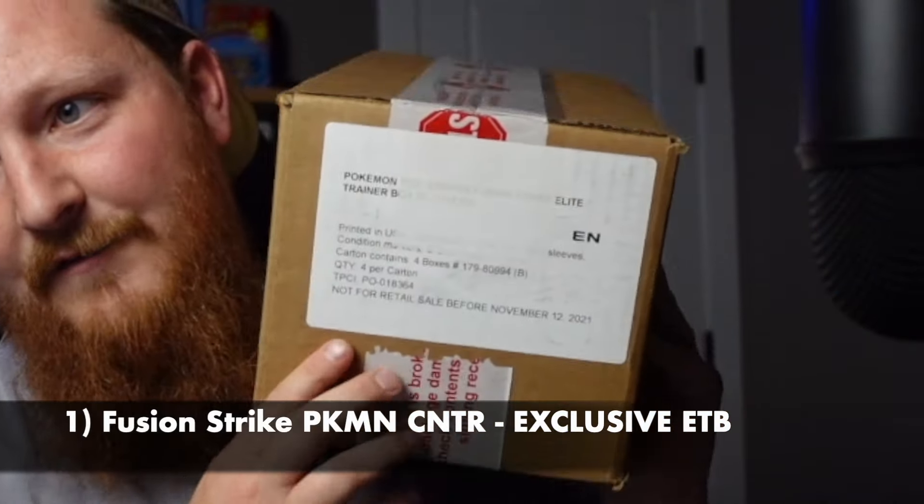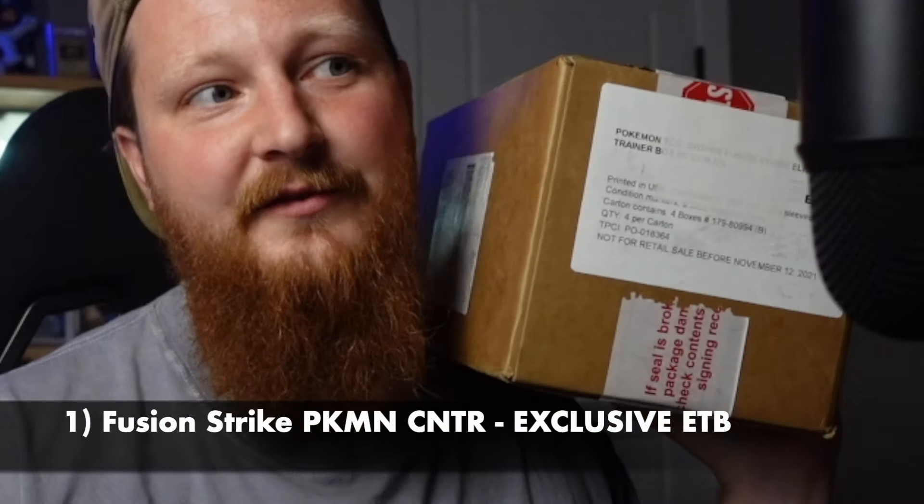Last but not least, my favorite thing you can buy right now on the Pokemon Center website: you can actually buy a case of Fusion Strike Pokemon Center exclusive ETBs. If you're not familiar, for Sword and Shield mainline sets they didn't come with promos in the ETB, but it's still an exclusive product. I feel like this type of thing gets more desirable as it ages — it is stamped with that Pokemon Center logo. With Fusion Strike being as popular as it is, it's probably the best deal for Fusion Strike packs you can get, maybe aside from the three-pack blisters.